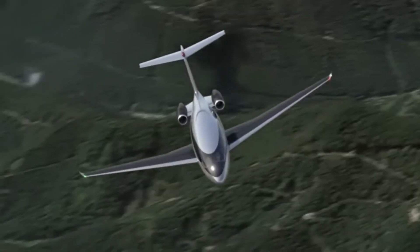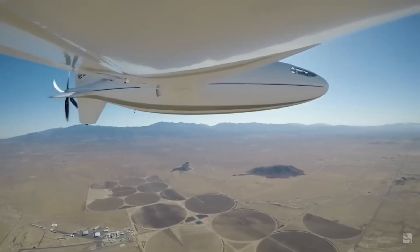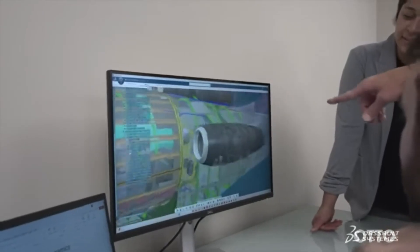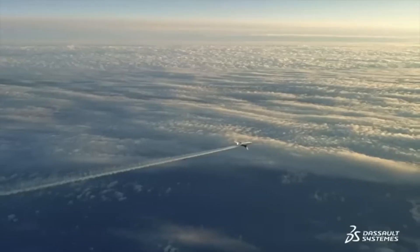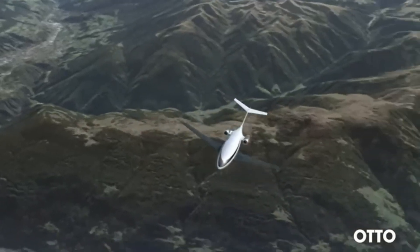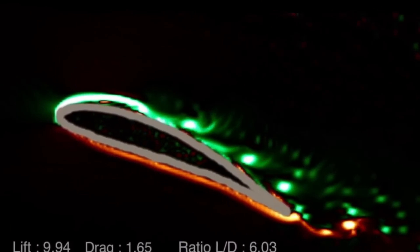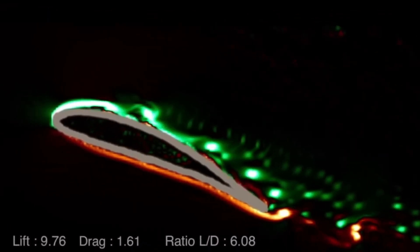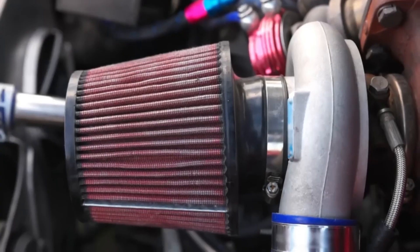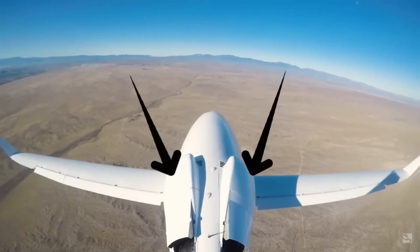Powered by twin Williams FJ44 turbofans, the jet offers intercontinental range of up to 3,700 nautical miles (approximately 6,850 km) and a spacious stand-up cabin nearly twice the volume of typical light jets, accommodating up to nine passengers in a six-foot-five-inch tall cabin. After over a decade of refining laminar flow aerodynamics, Auto is now assembling critical components — Williams engines, Leonardo and Meeker-built composite fuselage, and landing gear — for a first flight planned in 2027, aiming for FAA Part 23 certification and service entry by 2030.